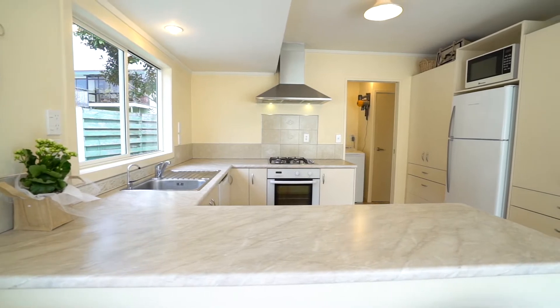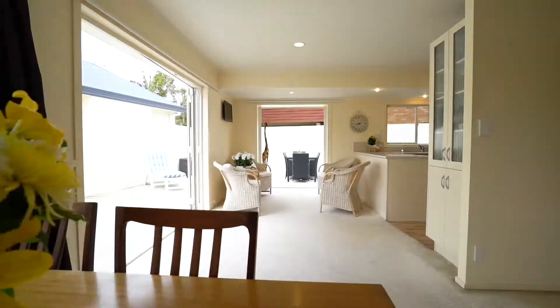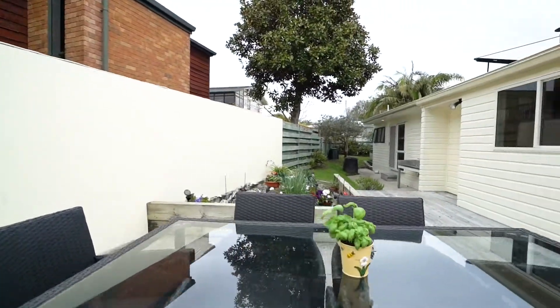Ladies and gentlemen, the kitchen is a culinary dream, perfect for entertaining friends and family all year round. The open plan kitchen, dining and lounge all flow directly out to some of the biggest decking I think I've seen in a very long time.